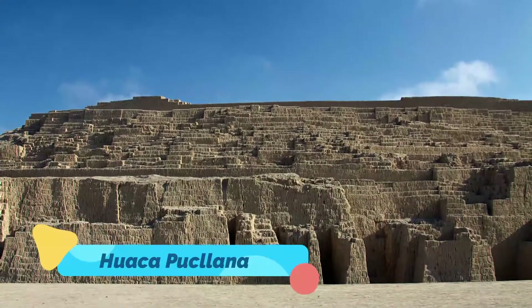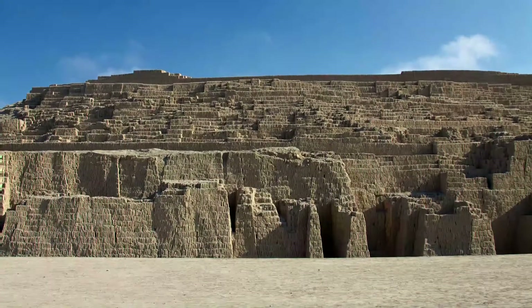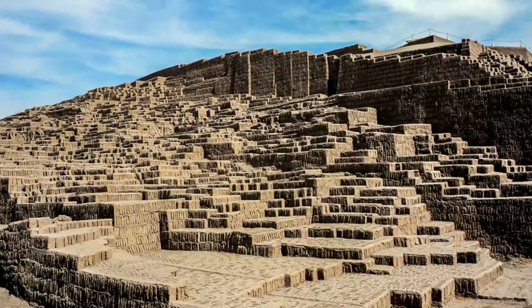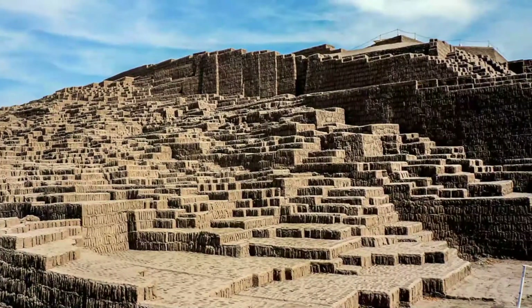Number nine: Huaca Pucllana. The pyramid-shaped temple of Huaca Pucllana lies in the heart of Miraflores and is now incongruously surrounded by buildings. Built of adobe and clay bricks — a construction material that would never have survived for more than one thousand years in any other climate — the pyramid is formed in seven staggered platforms.